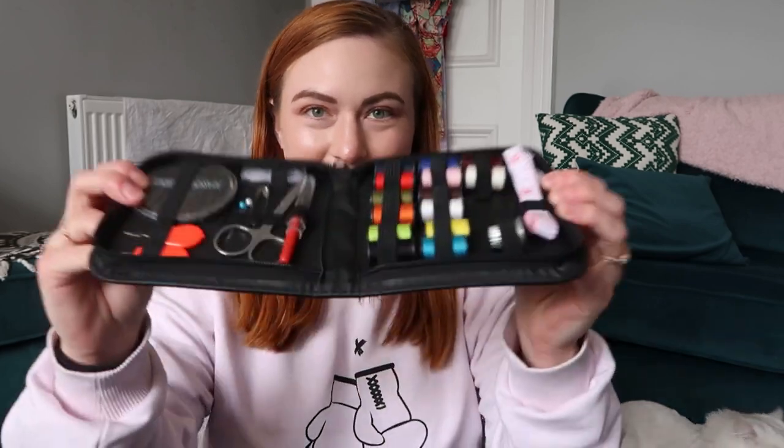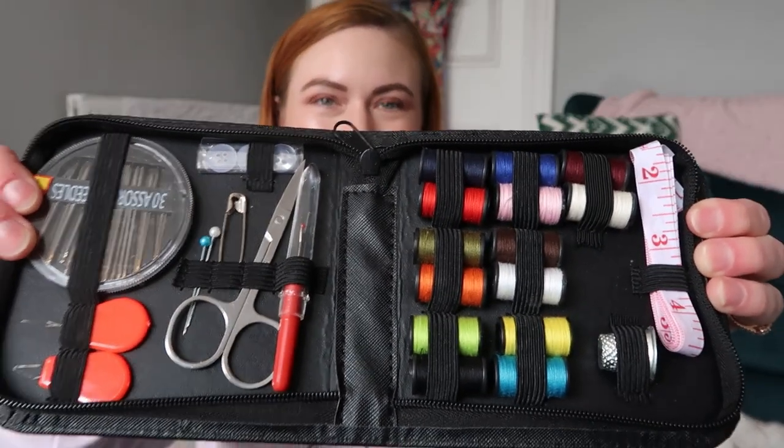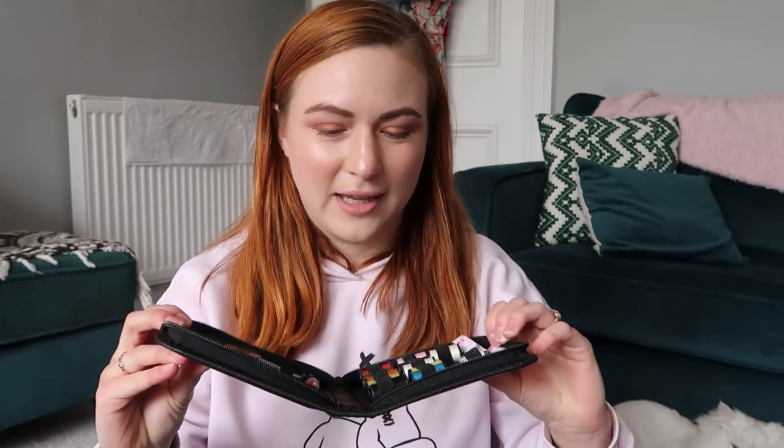So the first thing that needs to happen obviously is we need our tools. This is the mini kit that I bought on Amazon. It's a travel size sewing kit, so it's not really meant to create clothing. I don't have a sewing machine, I don't have skills, so we're just gonna work with that.